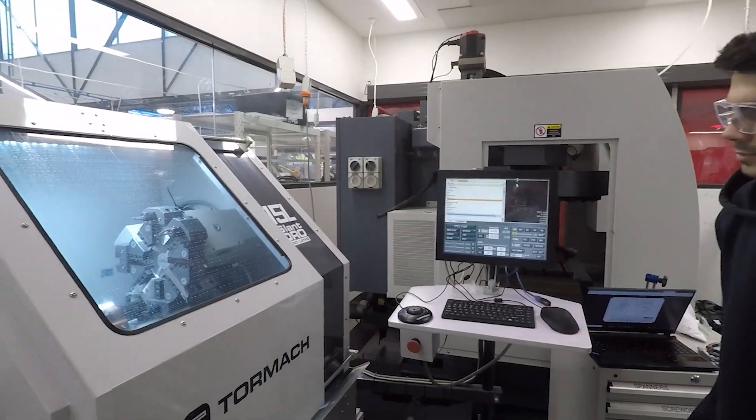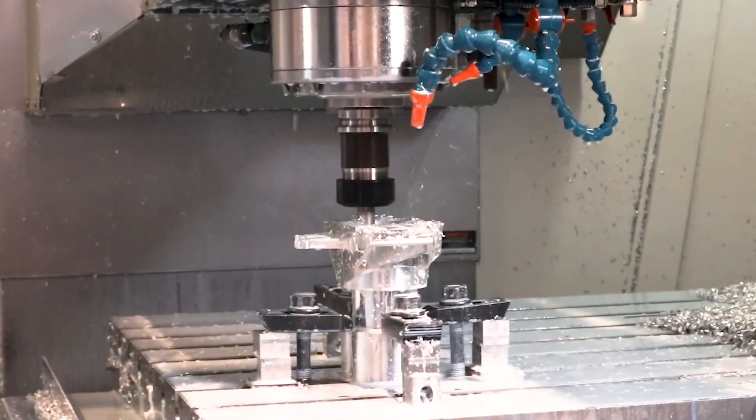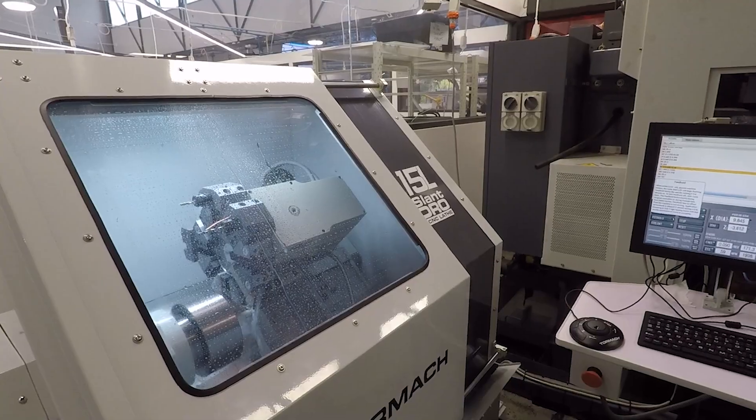We also have a CNC room where we have state-of-the-art computer numeric controlled mills and lathes, so you program the machine and it does all the cutting for you. And then we also have a kitchen and chill-out zone where you can eat your lunch, have a coffee, and catch up with your friends.